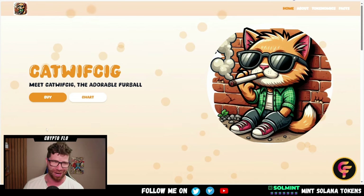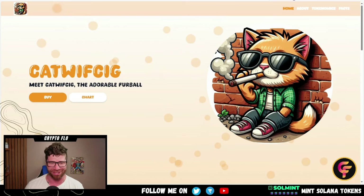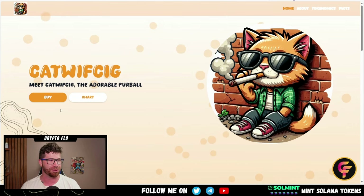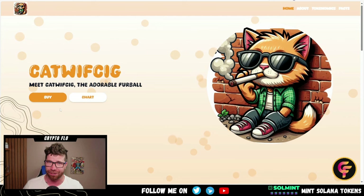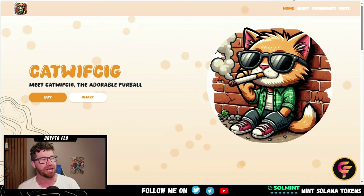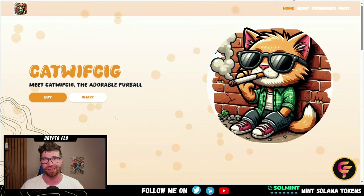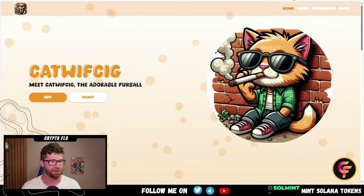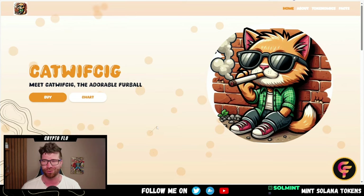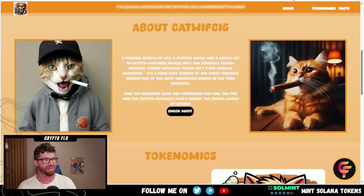We're talking about the adorable furball. You can see right here we got an awesome little cat just chilling against the wall with his hand in his pocket and smoking a big old stogie. You're going to be able to buy this — if you miss the pink sale, I highly recommend you get in early. Check out the links down below. We even got the chart, and you can check all this stuff out once it officially launches. The background is interactive — you can use your mouse over the little circles. Continuing down, it looks like we got a contract address.